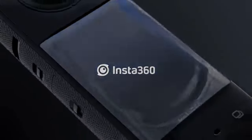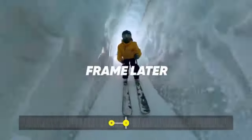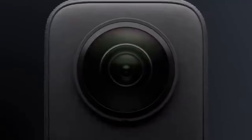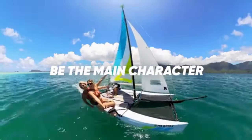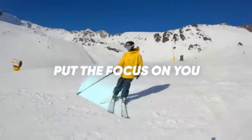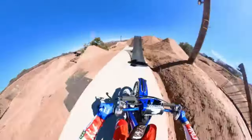Taking you to number 4 is the Insta360 X3 Action Camera, the latest and greatest in the world of action cameras. The Insta360 X3 is the perfect gadget for capturing all of your adventures. With its compact design, easy-to-use interface, and powerful features, the X3 is quickly becoming a favorite among adrenaline junkies and adventure enthusiasts. It is small, lightweight, and has a sleek and stylish design made with high-quality materials. The camera features a 2.4-inch touchscreen that makes it easy to preview your shots and control the camera. The X3 is also waterproof and can withstand extreme temperatures, making it perfect for any adventure.